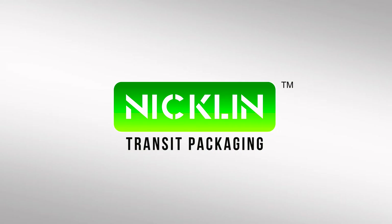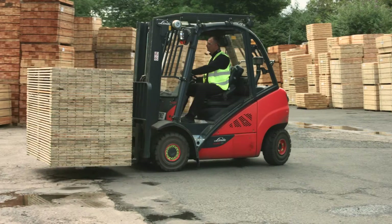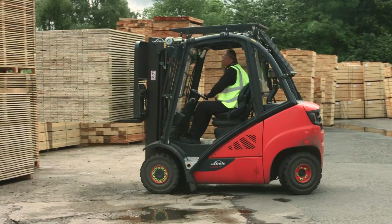Nickel-in-Transit packaging was established in 1913. We're a fourth-generation family-owned business and one of the leading and most experienced independent providers of transit packaging products and services.